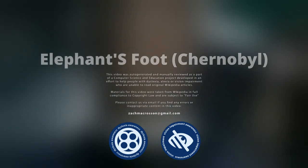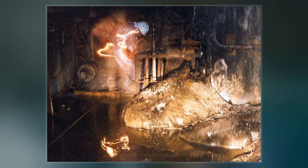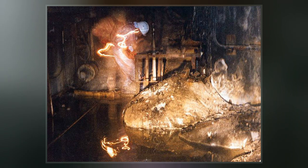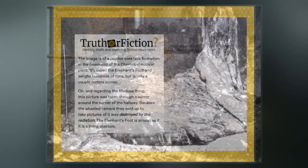The Elephant's Foot is the nickname given to a large mass of corium and other materials formed during the Chernobyl disaster in April 1986, presently located in a steam distribution corridor underneath the remains of the reactor. It was discovered in December 1986. It remains an extremely radioactive object; however, its danger has decreased over time due to the decay of its radioactive components.